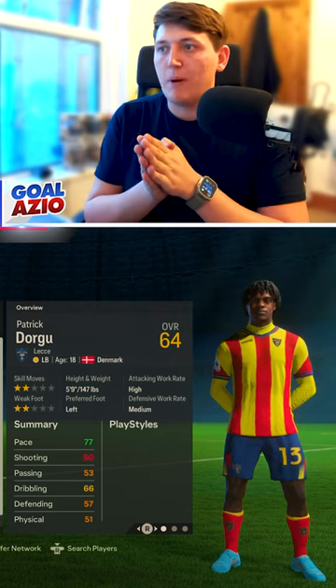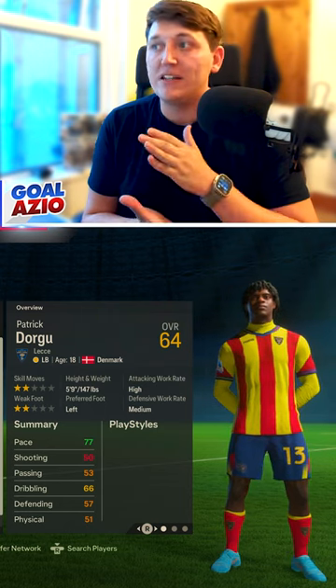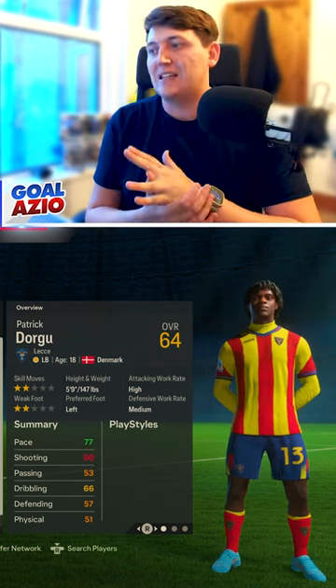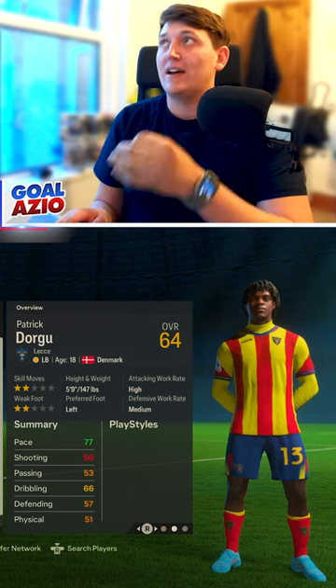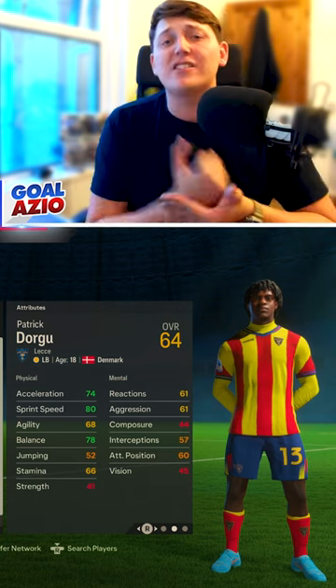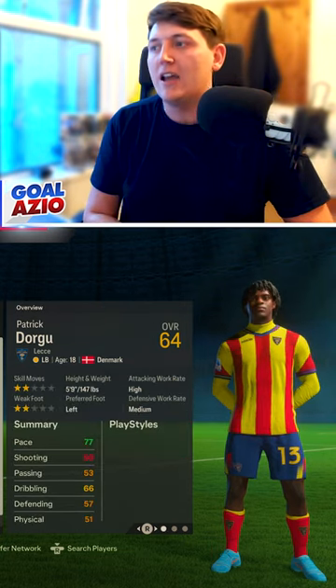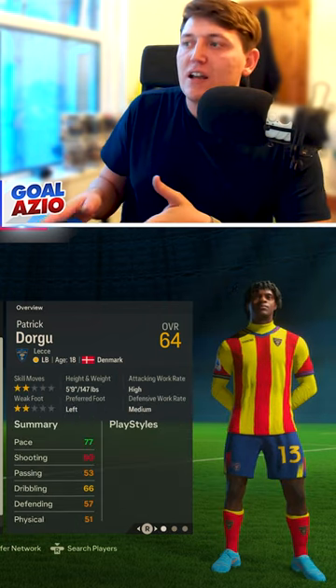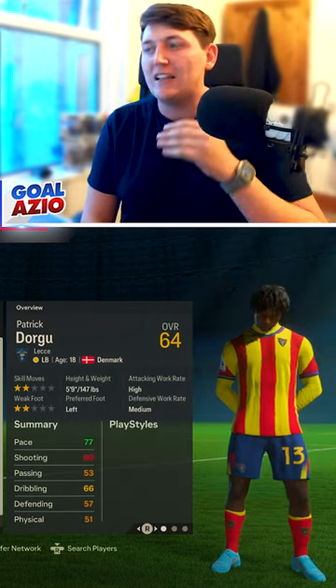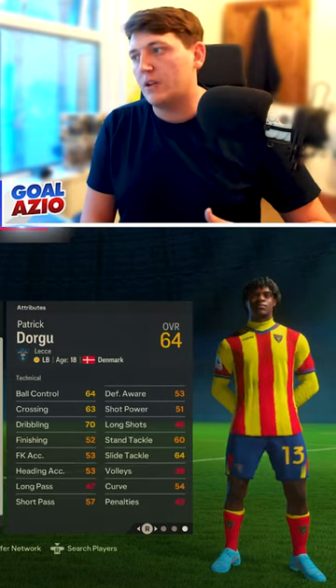We're looking at Patrick, a left back with a 64 rating and a potential of 85. He's Danish and playing for Leeds. He starts at that 64 with that potential of 85, but acceleration and sprint speed are up — they look around 80 overall. Pace and balance are at 78, absolutely brilliant. He doesn't have skill moves, but he's five foot nine, so a really rapid, pacey left back.